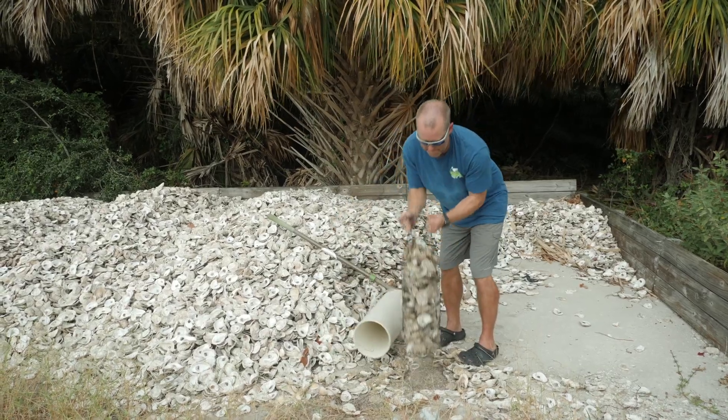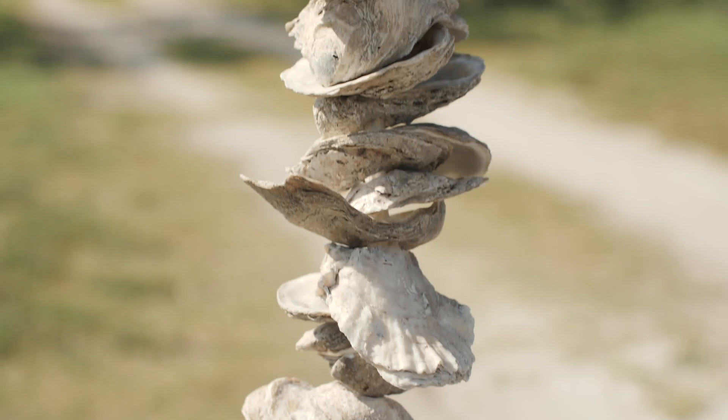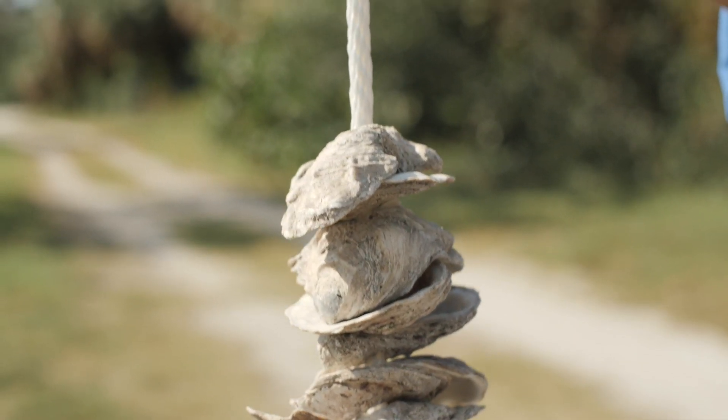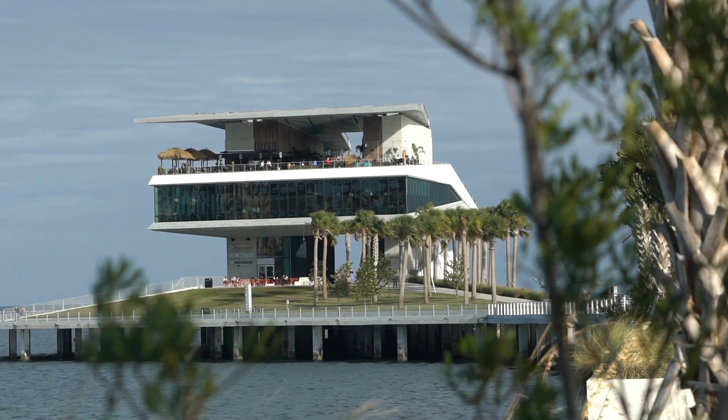The oyster project done by Tampa Bay Watch was a perfect fit with my business of protecting businesses and homeowners from the risk of flooding. What can we do locally to actually make a meaningful difference in resiliency? These oyster balls improve the coastlines, improve resiliency, and have the added benefit of helping clean the bay.